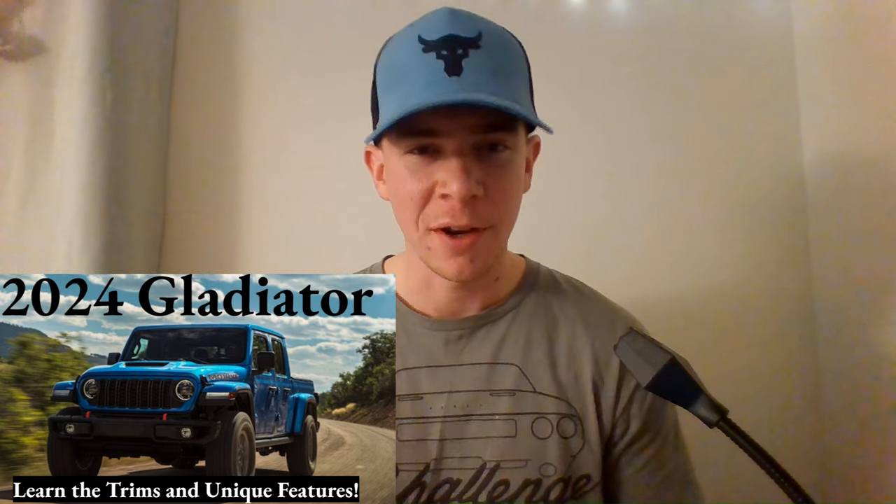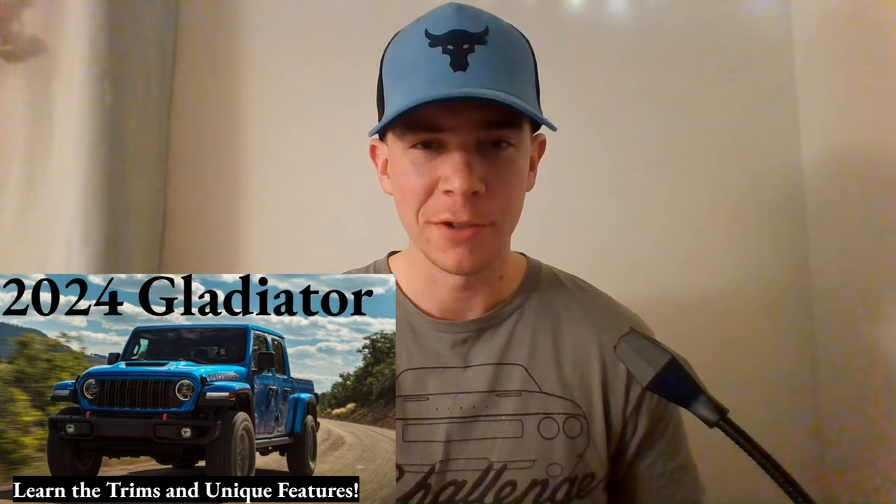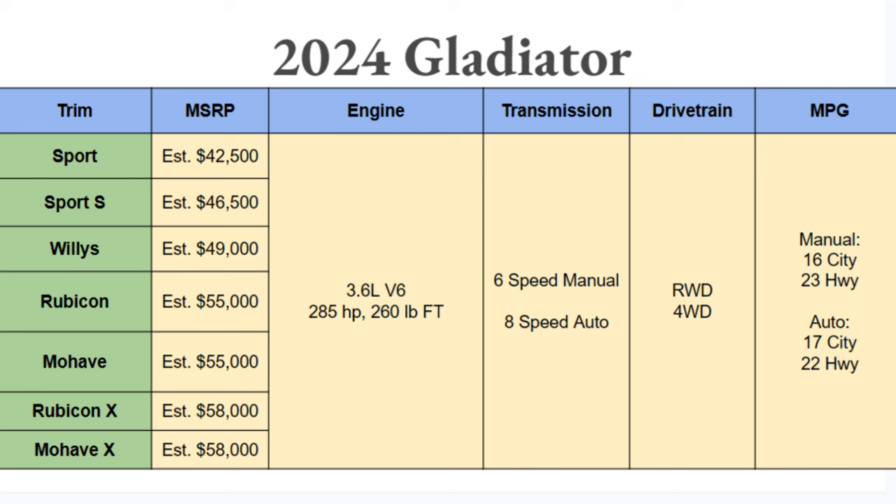What's up everyone, welcome to Ben's Car Reviews. I'm Ben, and today we'll be dissecting the 2024 Jeep Gladiator. Let's get started with the chart. If there's anything we can count on from Jeep, it's going to be a lot of trim options.